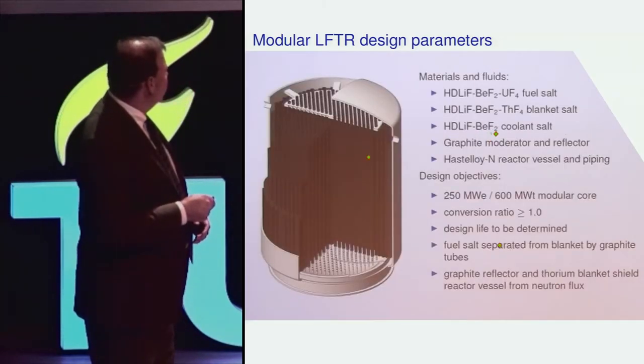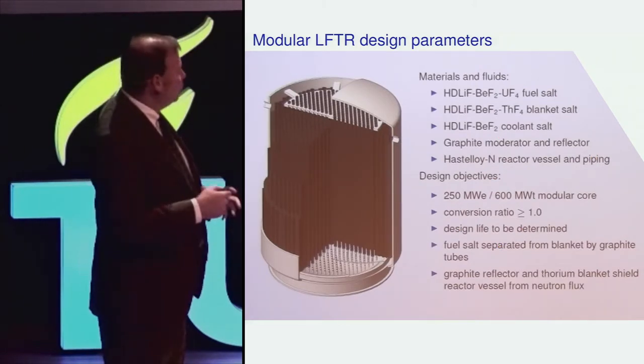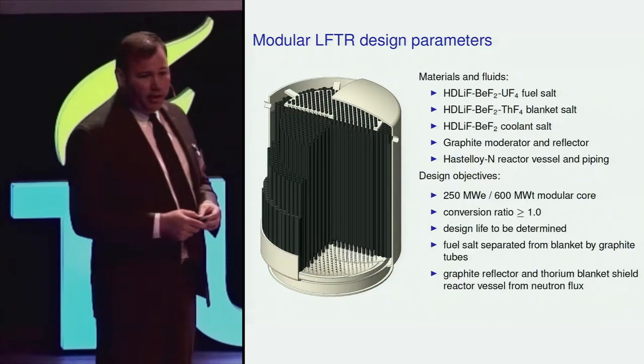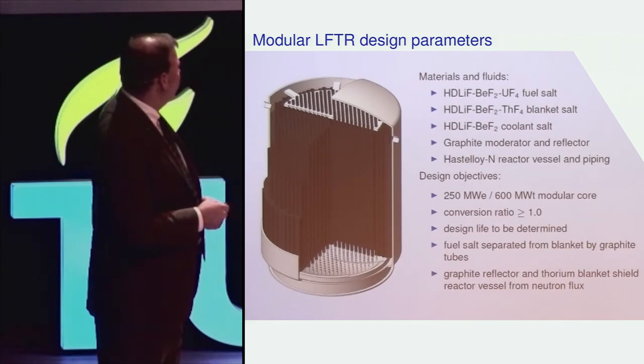The coolant salt is highly depleted lithium beryllium — simply call it flibe — and that coolant salt is very chemically compatible in the event that there's ever an in-leakage into the fuel or into the blanket, because it's essentially the same solvent of which the blanket and the fuel are composed.